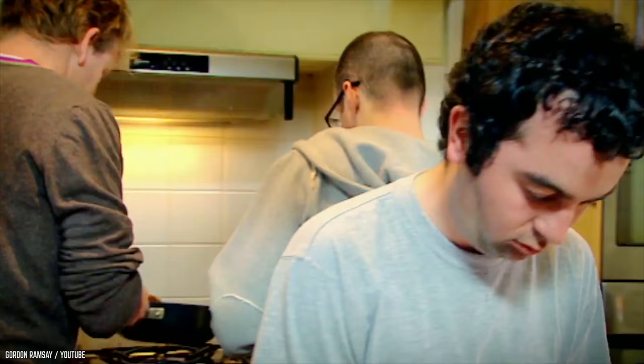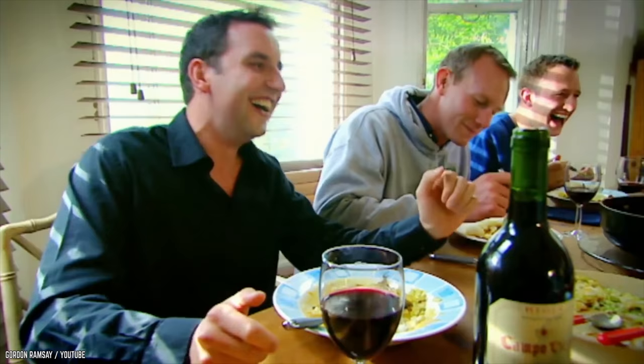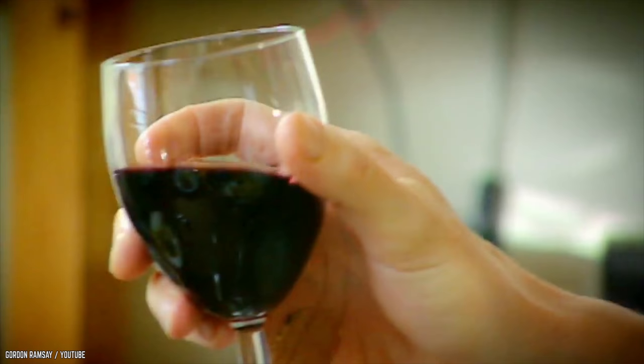And of course, we can't forget the f-bombs he drops in there for good measure. They don't improve the taste, Gordon. He makes them set the table too. Alright, Papa Ramsay, you're doing a great job. They sit around the table with friends and enjoy their food with Gordon, all making promises to not revert back to their unhealthy ways. But let's face it, they'll probably drop those promises like New Year's resolutions as soon as the cameras stop rolling. At least they tried.